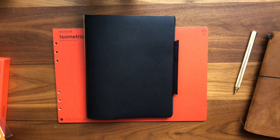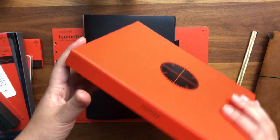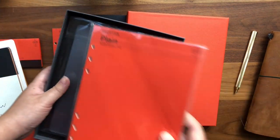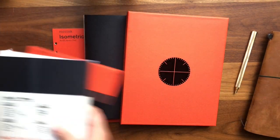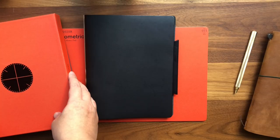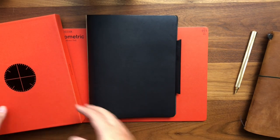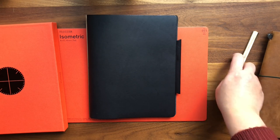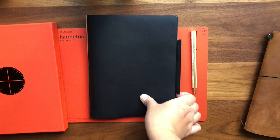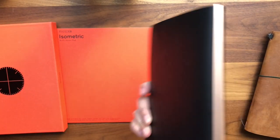That's my impression of the Plotter brand. It comes with a really cool orange box, which I'm currently storing all my inserts in. There are a lot of other cool items in this brand's lineup too — I saw them on their website, so maybe I'll try to get some from Amazon Japan. I can't wait to see how this leather ages with daily use.